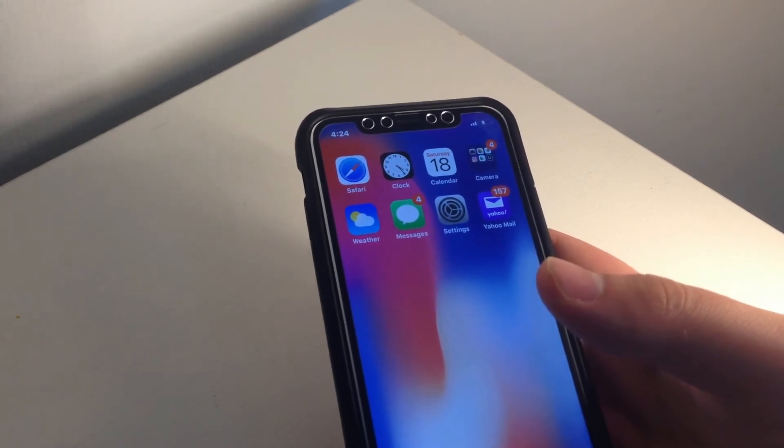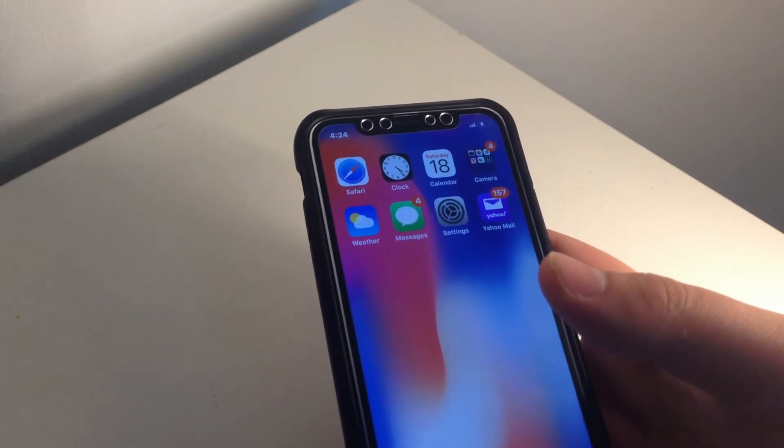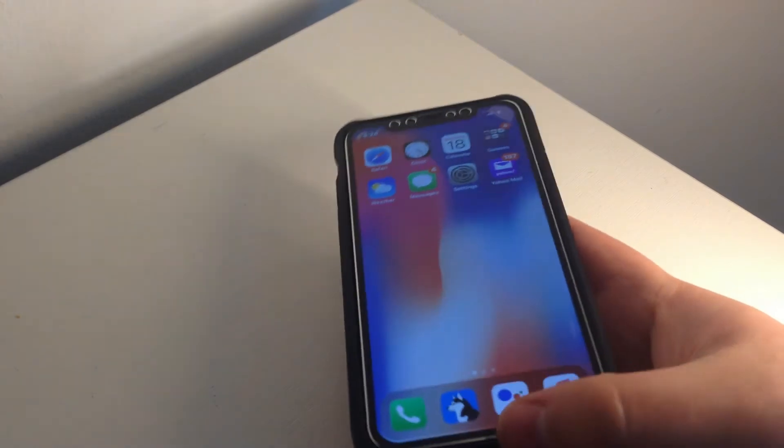The specs include the A11 Bionic chip with 3 gigabytes of RAM, which feels very fast. It will last you for years to come, so you won't have any issues. Overall, I do recommend this phone in 2020 if you find one for a good price.